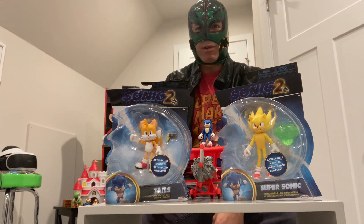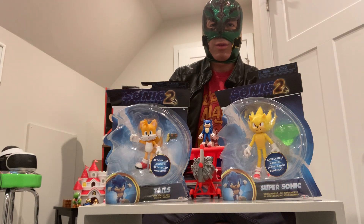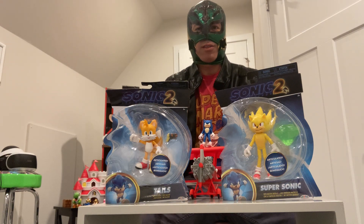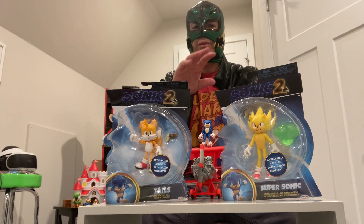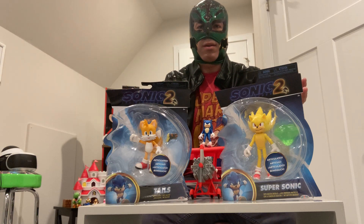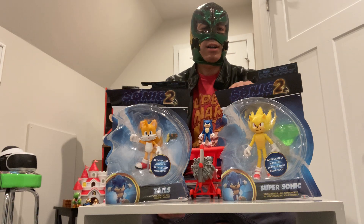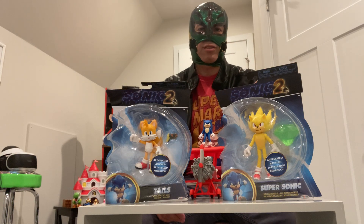Hello everyone, this is Celebrity Rico with a Mast Review. Today we're going to be doing some more Sonic movie toy reviews. Just found these at Walmart. Some of them are from a second line of toys, some of them are from an older line of toys, but they're all for the Sonic 2 movie that came out in 2022. So this is December 2022.